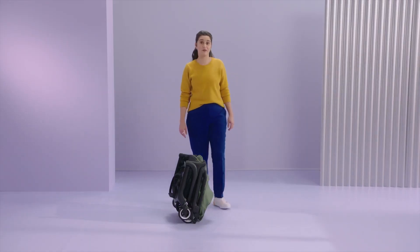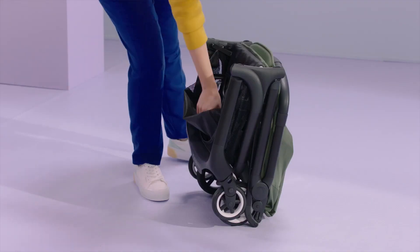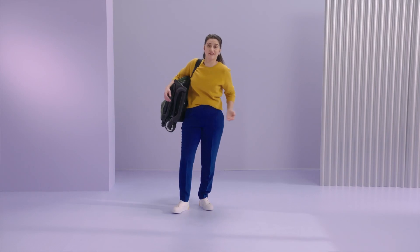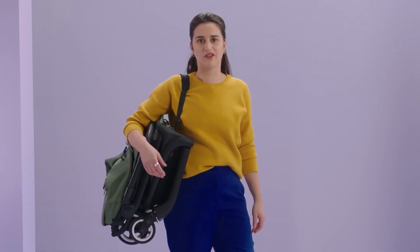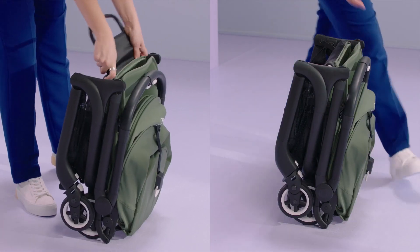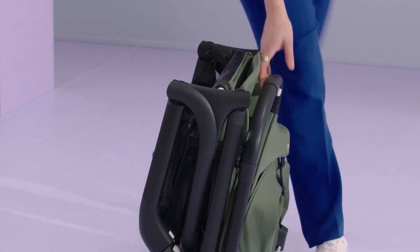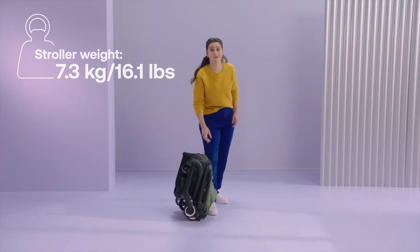There are many ways to carry the Butterfly. One option is to lift it up with the carry strap, sling it over your shoulder, and carry it hands-free. This way, you can hold your baby or anything else while on the go. Another option is to lift it by the leg rest or the handlebar. The Butterfly, true to its name, is very light — it doesn't feel heavy at all. In fact, it weighs less than my daughter.